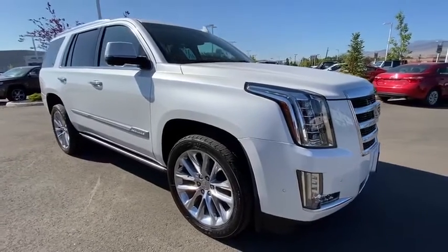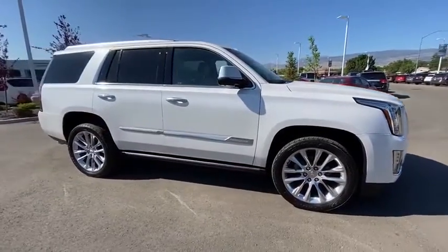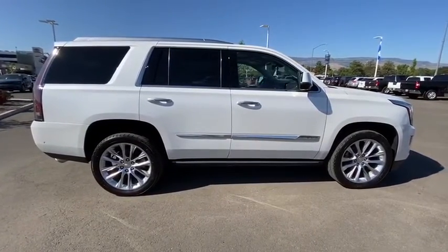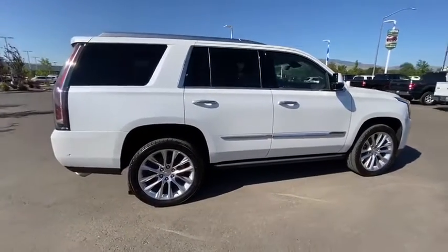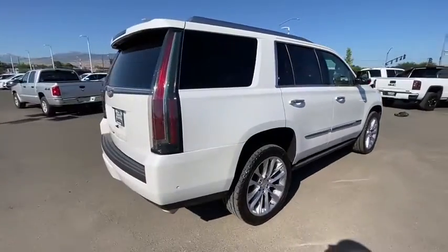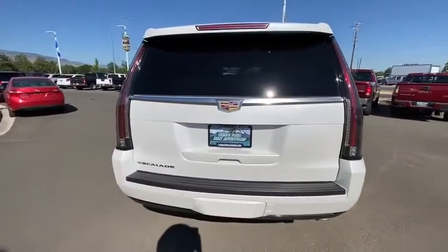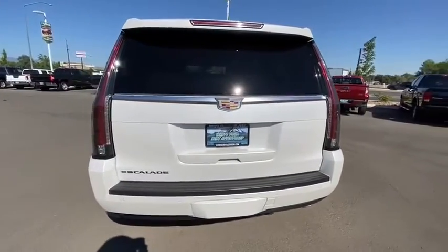Take a ride in the 2017 Cadillac Escalade. A full-size luxury SUV, the Cadillac Escalade stands for A-list style. Thrilling yet effortless performance, combined with advanced luxury and technology that's on the leading edge of the industry, makes the Escalade an easy choice.